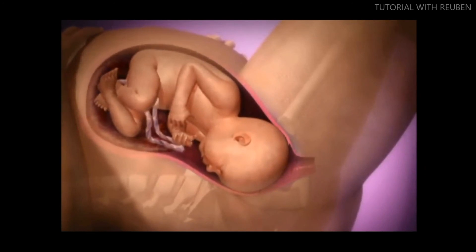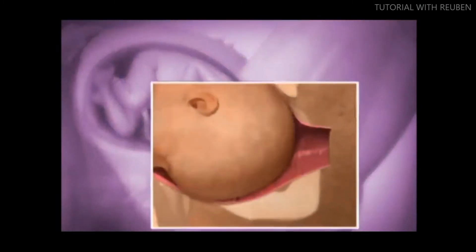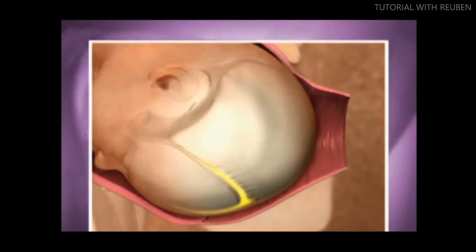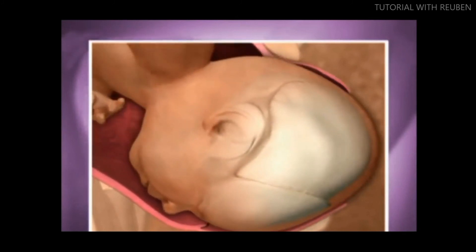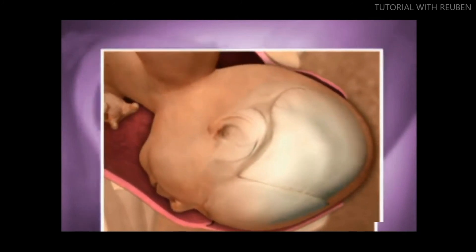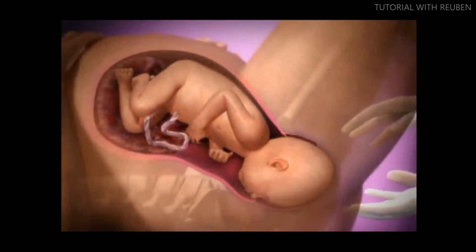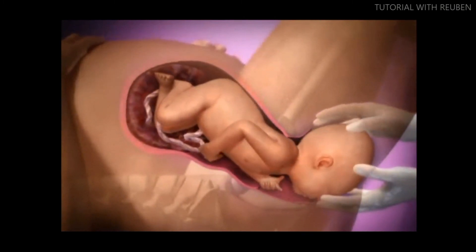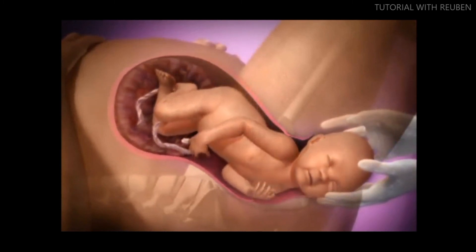In this stage, the baby will move down with each contraction. Those contractions last about 60 to 90 seconds at intervals of three to five minutes. The three separate soft bones of the baby's head will overlap for easy passage through the birth canal. When the widest part of the baby's head is visible, the baby is crowning.